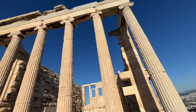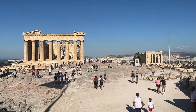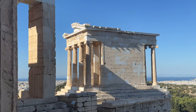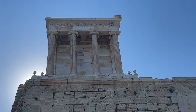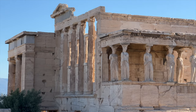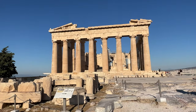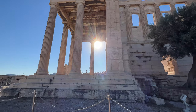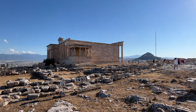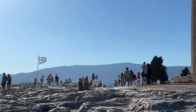Contrary to popular belief, the Parthenon is not the Acropolis — it's just the main temple of the Acropolis, and there are many other amazing wonders on top to see, like the Temple of Athena Nike, the old Temple of Athena, and the Erechtheion. Getting here early did pay off. We ended up being the first ones up and ran ahead of everyone to take photos of the many ruins without the crowds.